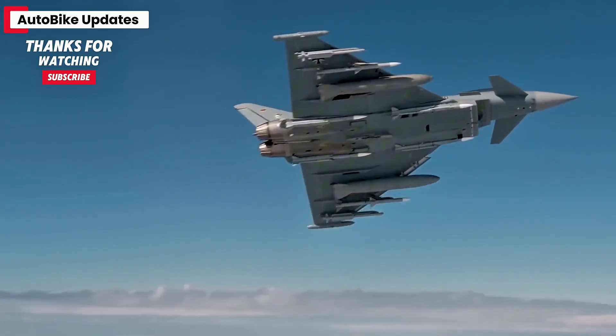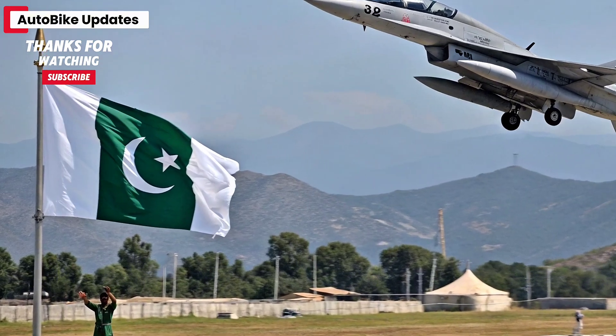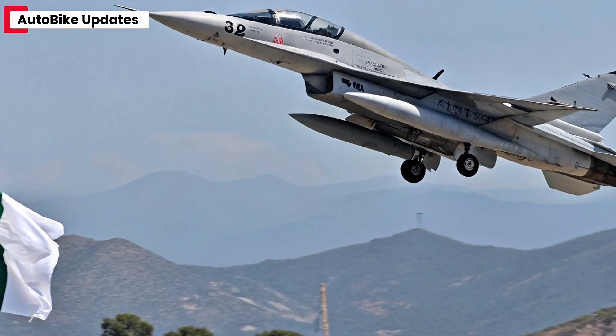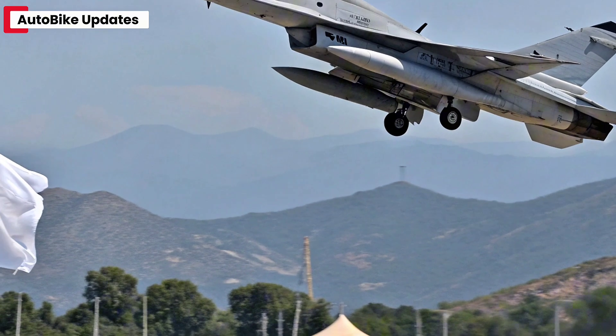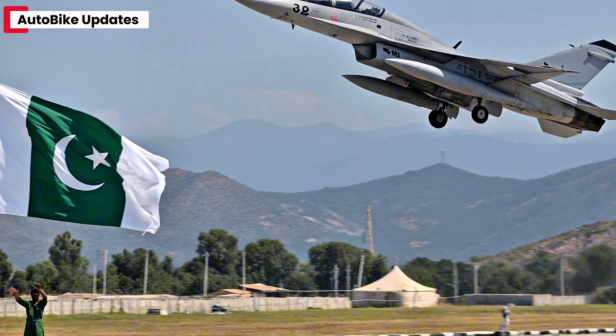The most significant improvement in the 2025 JF-17 is its enhanced radar system. Equipped with a new AESA radar, the fighter now offers improved target tracking, jamming resistance, and longer detection range. This brings the JF-17 closer to 4.5 generation capabilities, narrowing the gap with more advanced aircraft in the region.